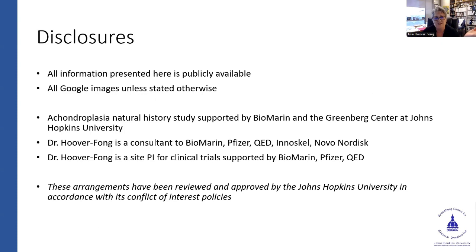My disclosures: everything I'm presenting here is publicly available. I might have written a specific citation from an article for a certain image; otherwise it's a Google image. Some of the things I'm going to talk about are company-specific. Here are my disclosures of the research I'm doing for them, but I'm independent and a faculty member at Johns Hopkins in the Department of Genetic Medicine, Pediatrics, and Director of the Skeletal Dysplasia Center.